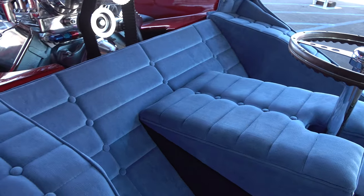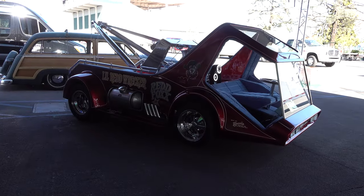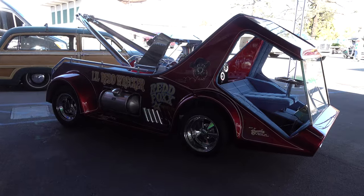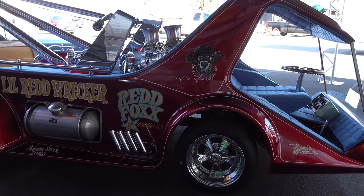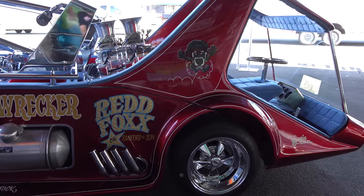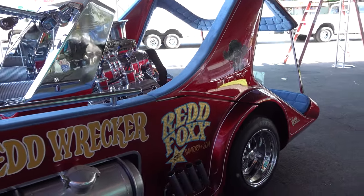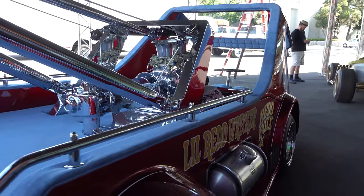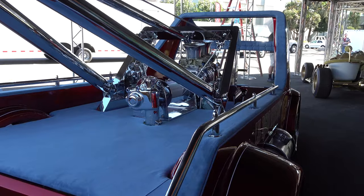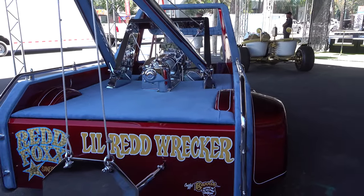Once I found out about the controversy with George and Dick and Ed and all that, my mind was kind of blown. I don't know what the truth is behind that. But at the end of the day it's a cool car, and I'm glad that it was at the 2020 Grand National Roadster Show for me to shoot a little video on.